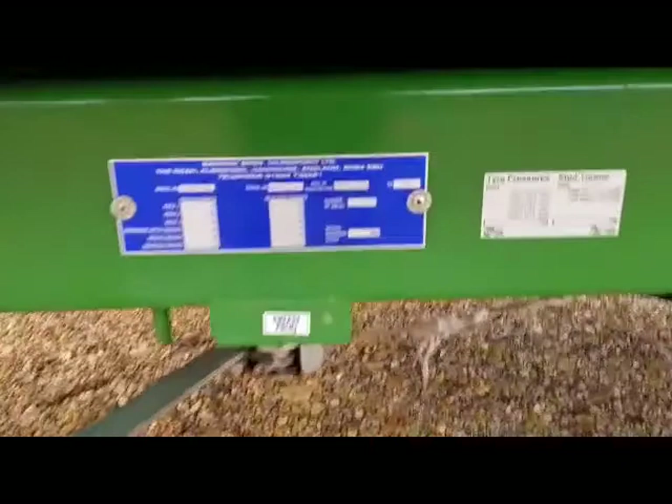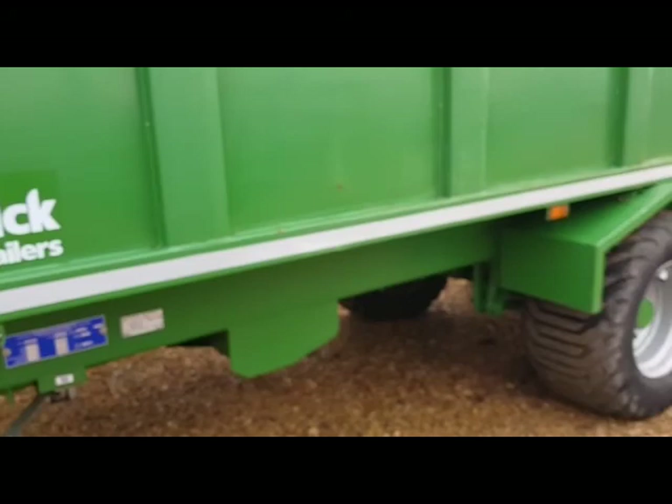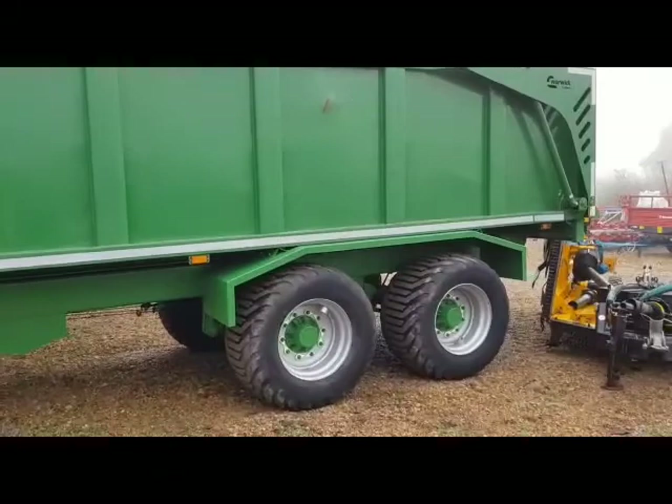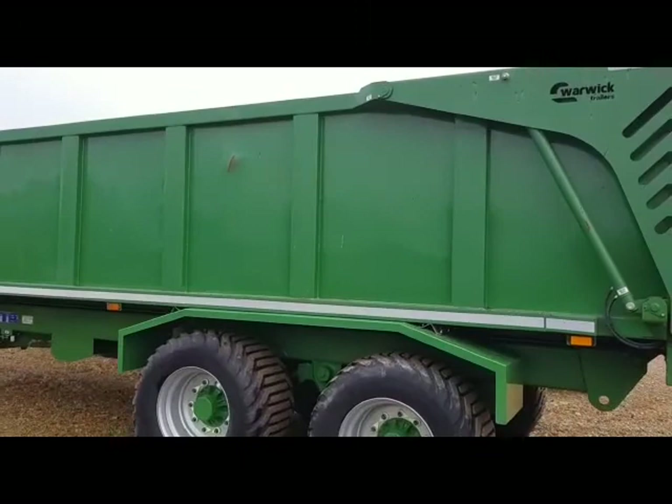Coming around to the side here, we're just going to look at the serial number plate. You can see we've got the hydraulic rear door on here, it's a 10-stud axle, and it's got the 550/45/22.5 flotation tyres on.